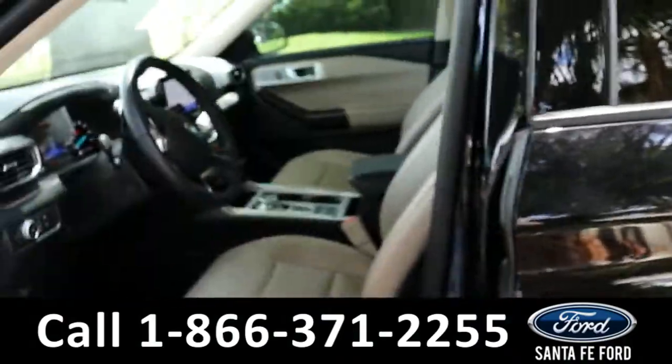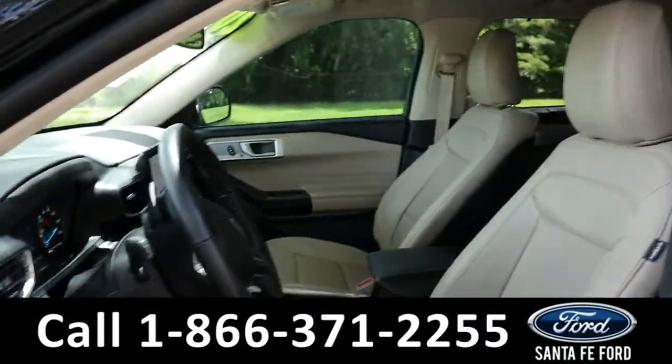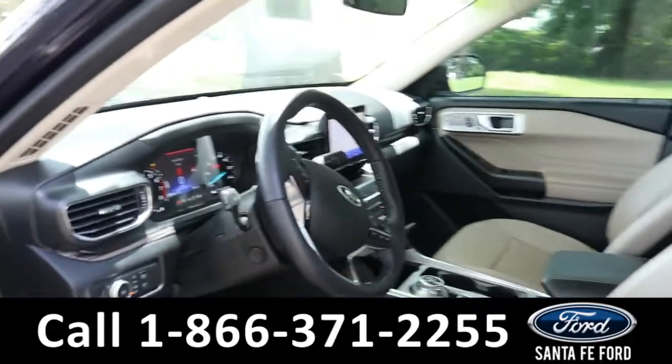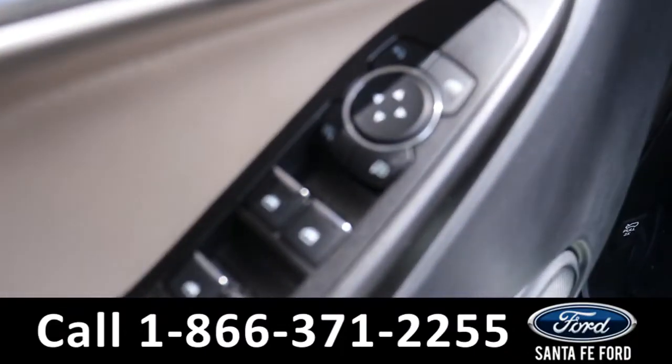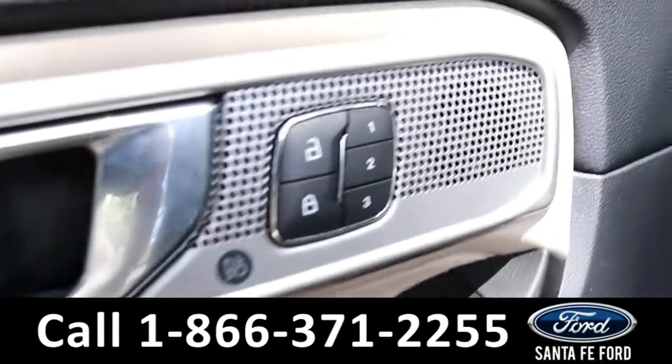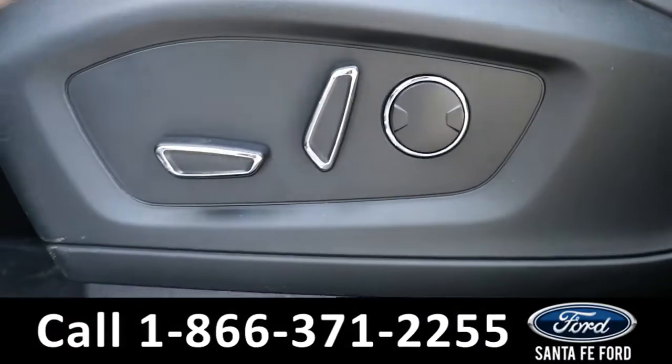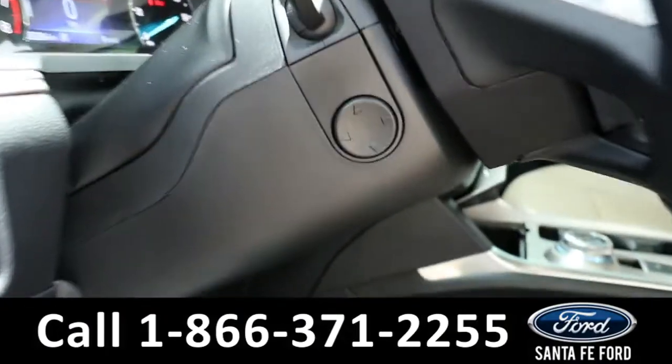Taking a look at the inside, it has tan leather seats with a black dash, powered windows, mirrors, and locks, along with memory buttons for the driver's side, powered driver's seat, passenger seat, and steering wheel.